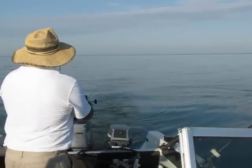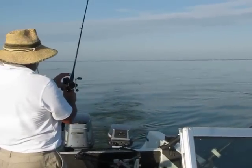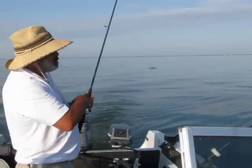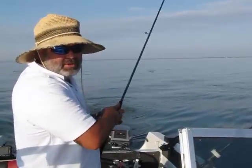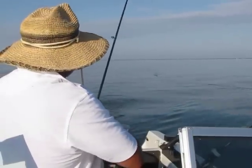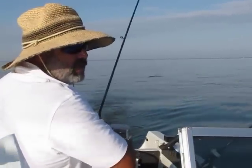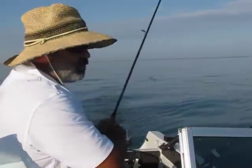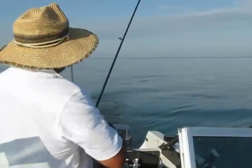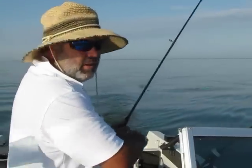I am of the opinion that these walleyes in the spring are eating small fish. They're after the spawning run, the eggs start to hatch, and you have those very small young-of-the-year. I think they eat those right away — that's what they're used to. So you want to be using a small bait.